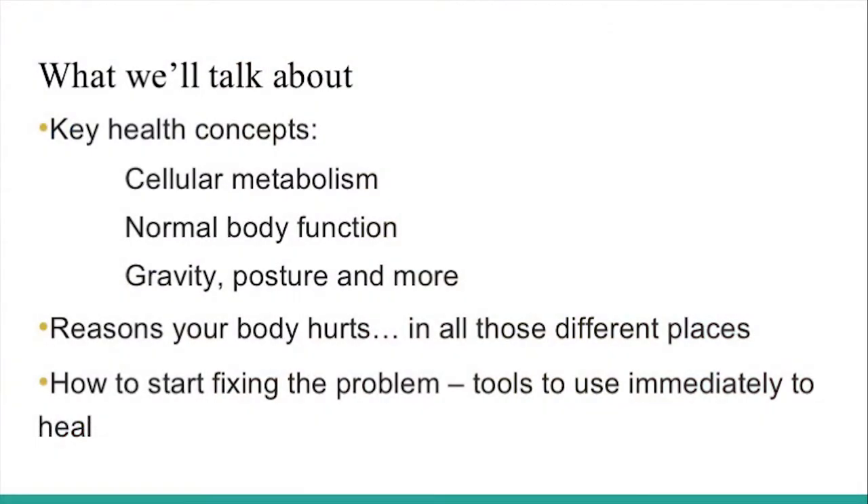This is informational — strategies being presented for keeping yourself feeling more comfortable in your body at work. We're going to keep the lecture part brief because we really want to get into the movement patterns. We'll hop into some key concepts: one being cellular metabolism, what that means for pain and normal body function, and then gravity, postural positions, and the slippery slope to postural dysfunction and pain.